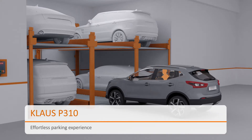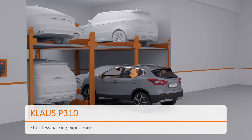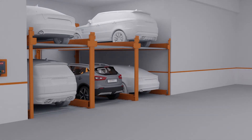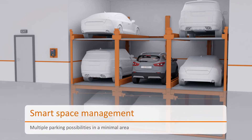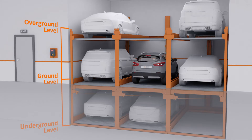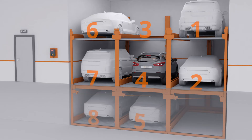With quintessential space management, the P310 stages three-leveled parking plots. This provides a minimum of 5 spaces in the footprint of 2 cars and can go up to a maximum of 29 spaces in the footprint of 10 cars for one machine.